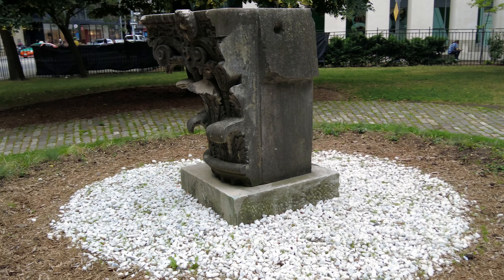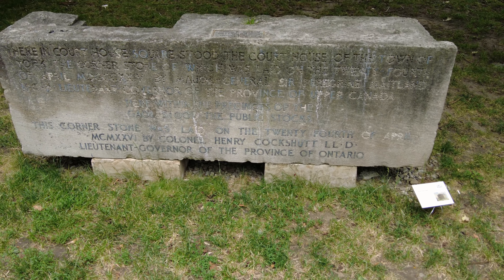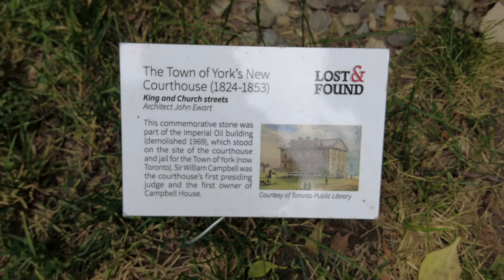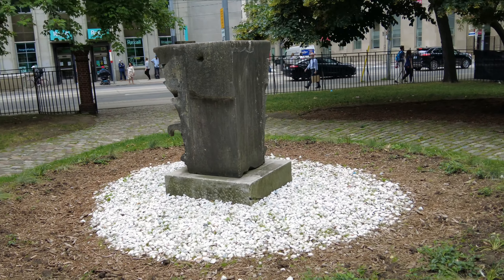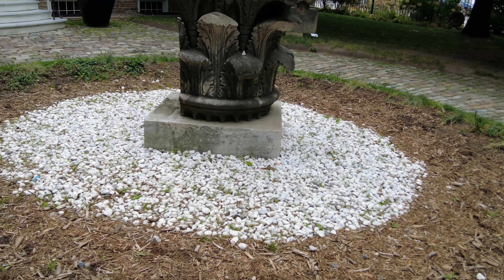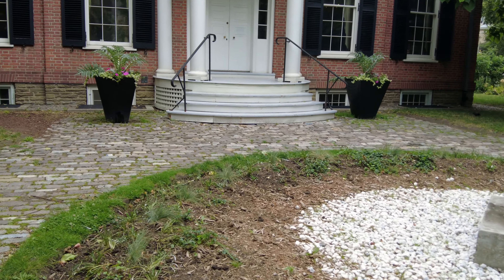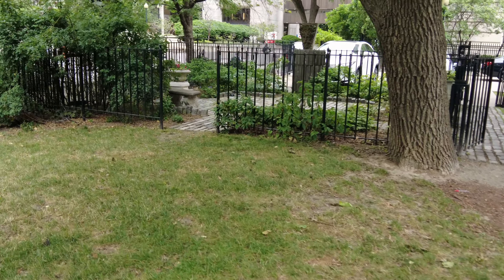I want to do a walk around of this centerpiece here. It looks like the top part of a pillar. I'm here on the west side of the Campbell House. Looks like there's a small little garden here.